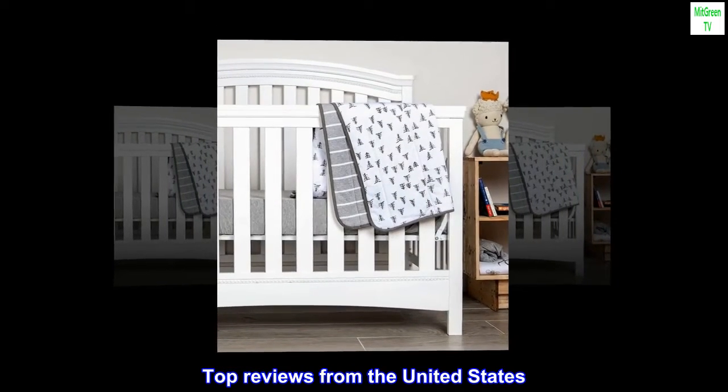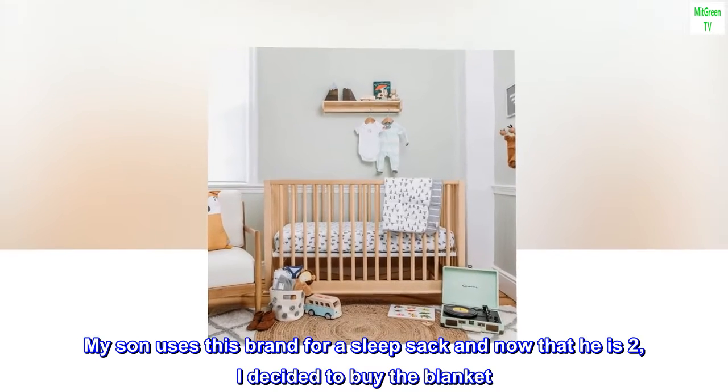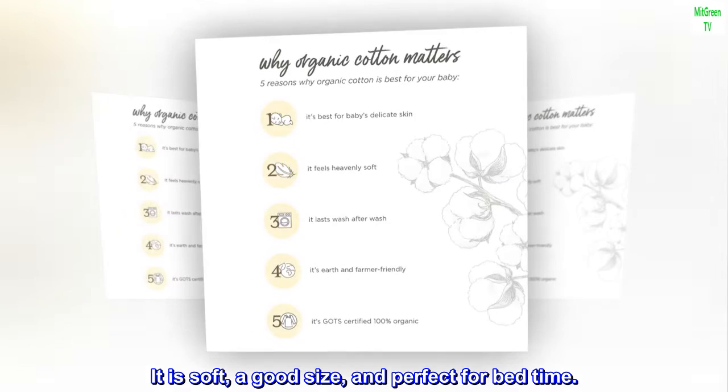Top reviews from the United States. My son uses this brand for a sleep sack and now that he is 2, I decided to buy the blanket. It is soft, a good size, and perfect for bedtime.